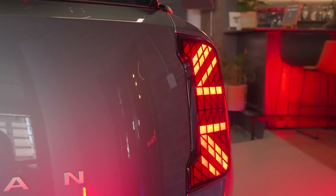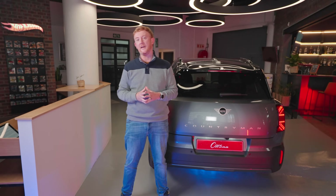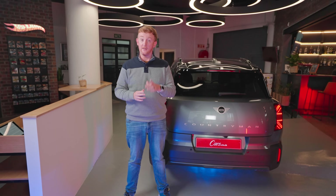Onto the pricing. You can get yourself into a Countryman C from R758,000, while a Cooper S is R821,000 — and this is before options, mind you. If you're interested in the John Cooper Works or the all-electric Countryman, you're going to be parting with just over a million Rand.